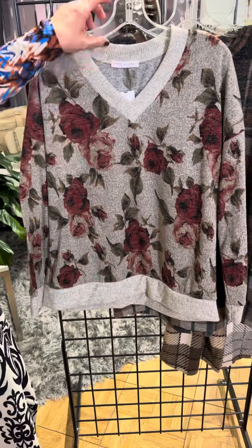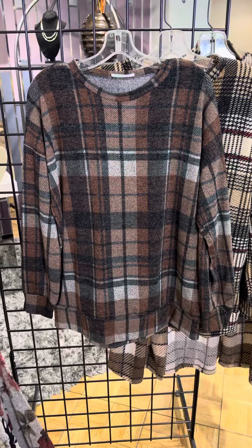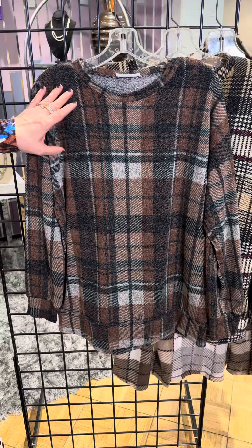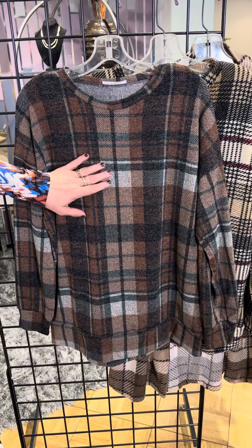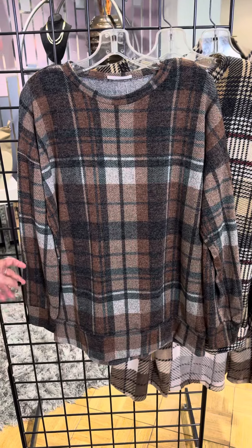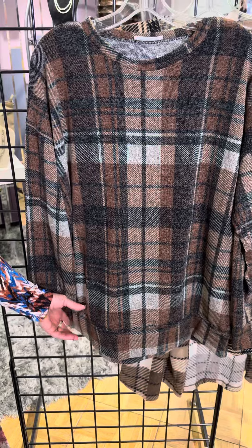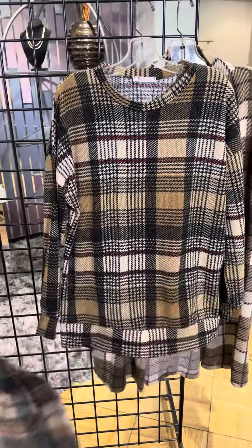For those of us that love plaids, we have two options. This first one mixes a brownish rust color with grays and a pop of taupe as well. Full length sleeve with a little cuff and a cuff on the bottom. I'd pair this with leggings — so cute for a trip to the pumpkin patch!